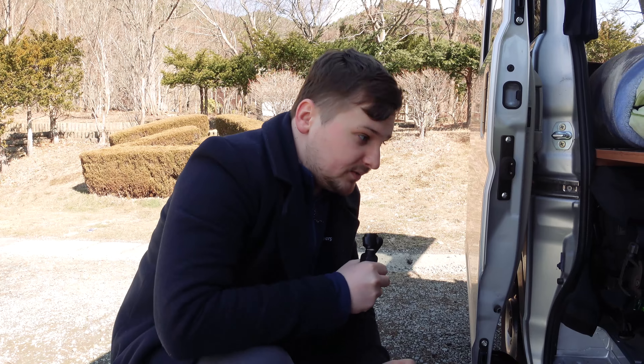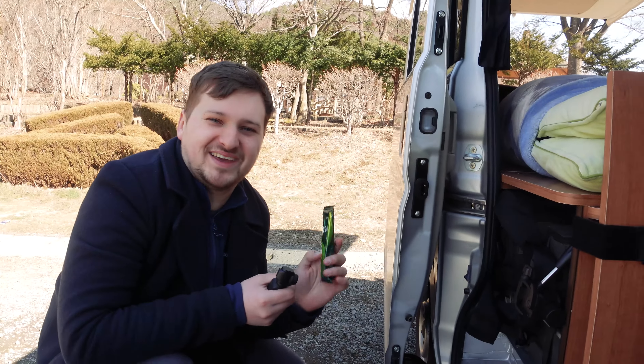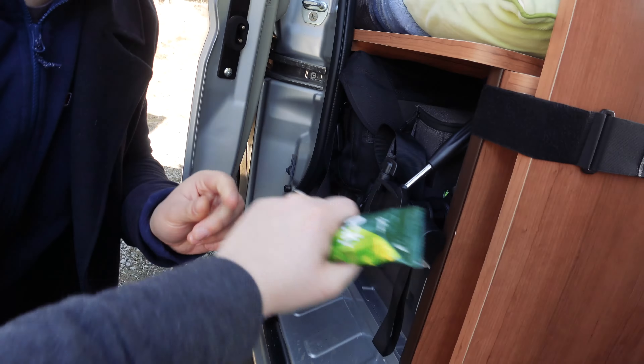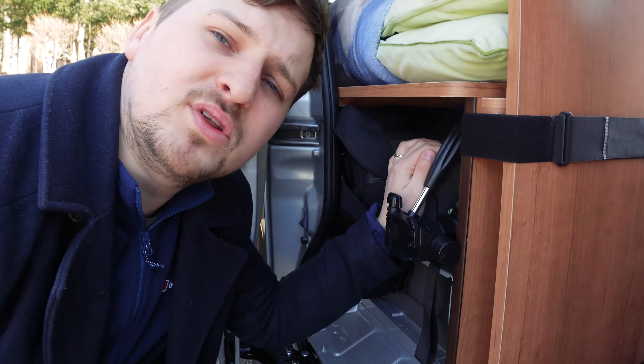Here we've got our microfiber towels in a Ziploc bag. Dom's got a little hiking jacket. And in here we keep our wires — all the little chargers — folded down, which makes it really easy to find wires when you need them.